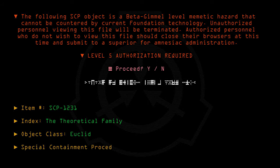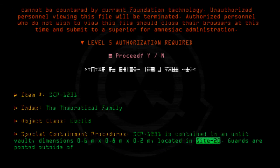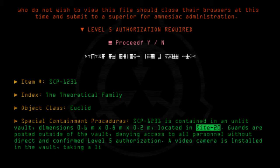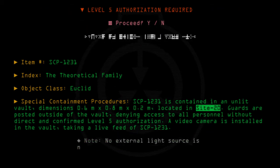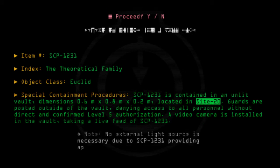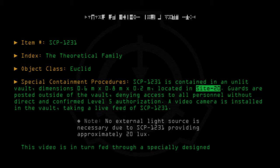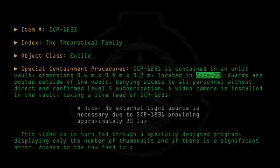Special Containment Procedures: SCP-1231 is contained in an unlit vault, dimensions 0.6m x 0.8m x 0.2m, located in Site 20. Guards are posted outside of the vault, denying access to all personnel without direct and confirmed Level 5 authorization. A video camera is installed in the vault, taking a live feed of SCP-1231. Note: no external light source is necessary, as SCP-1231 provides approximately 20 lux. This video feed is in turn fed through a specially designed program displaying only the number of thumbnails and if there is a significant error. Access to the raw feed is strictly prohibited.